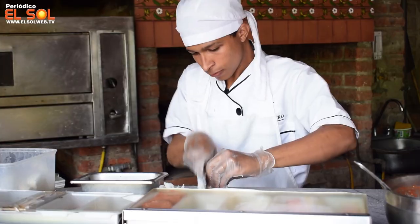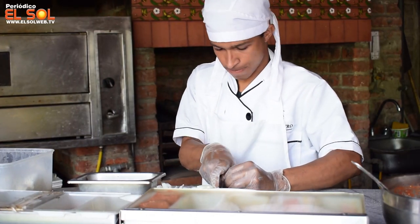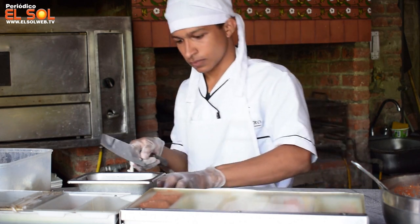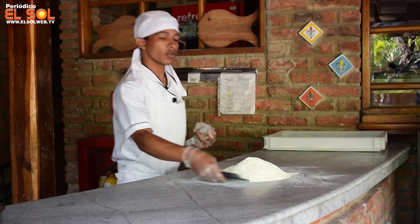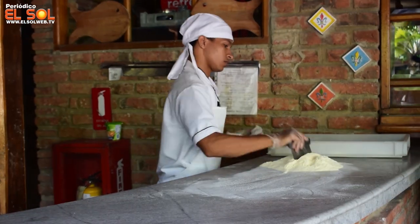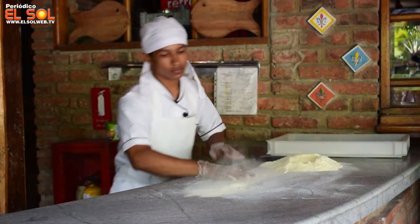En el restaurante de Boca Grande hacemos una pizza al estilo napoletano. Todo comienza y todo se basa en la historia de la comida, en el cual va a ser una experiencia donde el cliente primero va a conocer de primera mano un poco de la historia de la comida mediterránea, de la comida italiana, de cómo surge la pizza, de dónde sale, cuáles son todos esos secretos que hacen que nuestra pizza sea tan espectacular y qué es la diferencia de los demás.